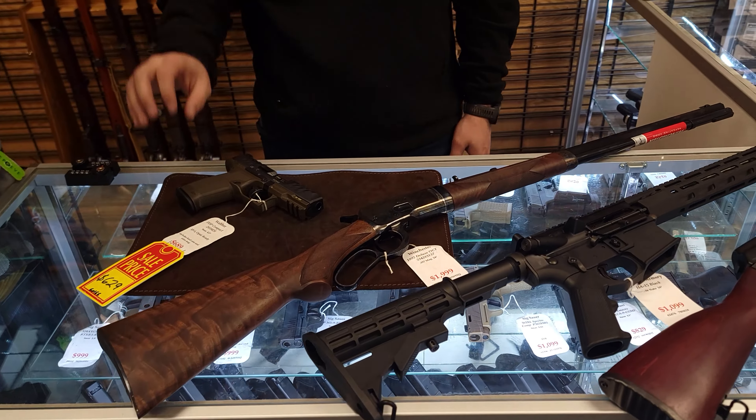What's up guys, Cody with Angler Sports Center here bringing you a gun and ammo inventory update for the week. The guns I brought out this week — we're going to start it all off.